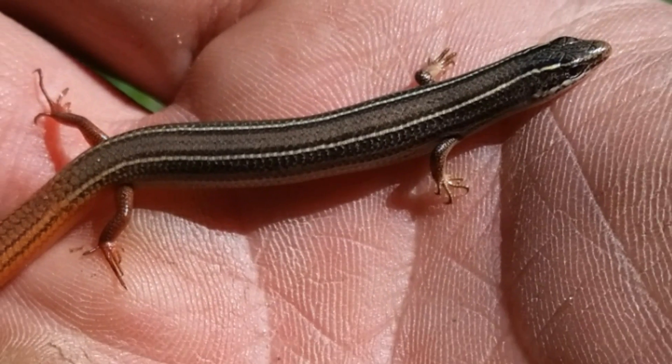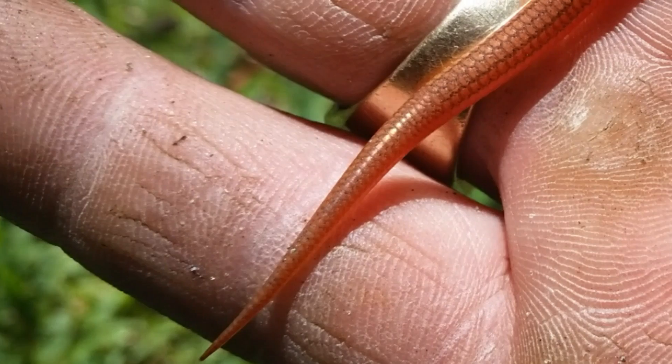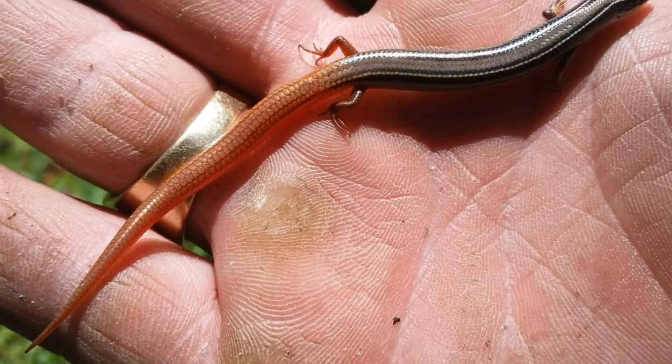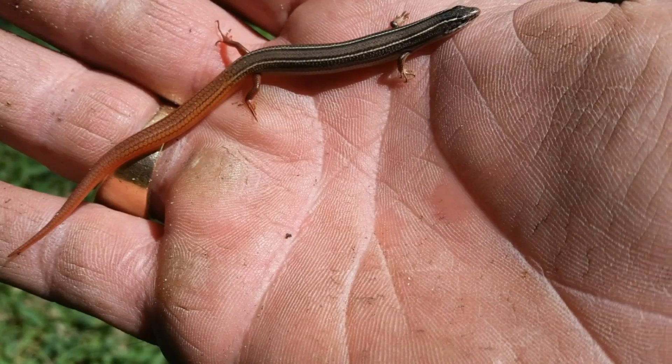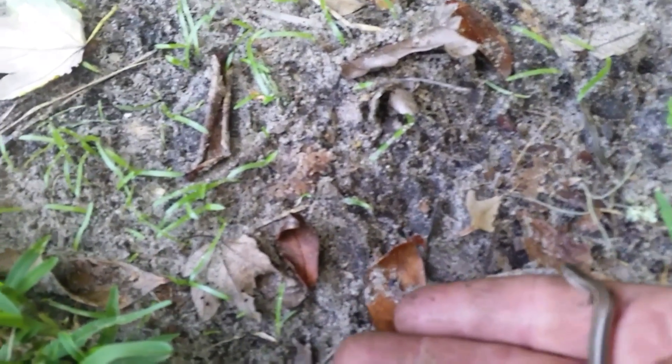The mole skink is easily identified by its interwoven tail scales that are reminiscent of chainmail armor. I snapped these quick pictures and set them free.